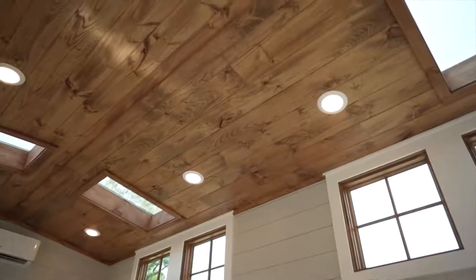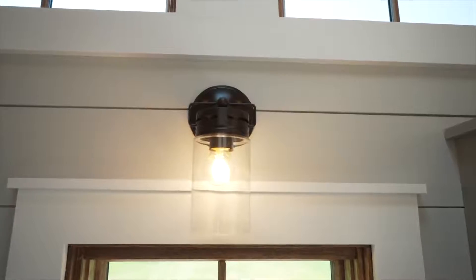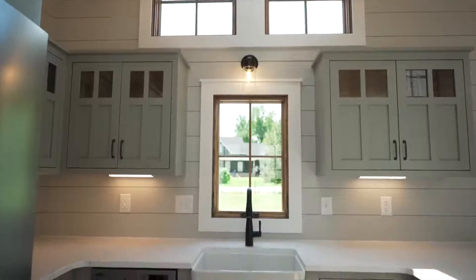Our standard lighting package includes LED lighting throughout the home. This client chose beautiful wall sconces, ceiling fans, and under-cabinet lighting.